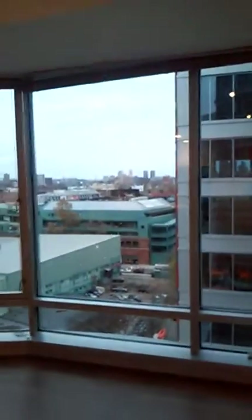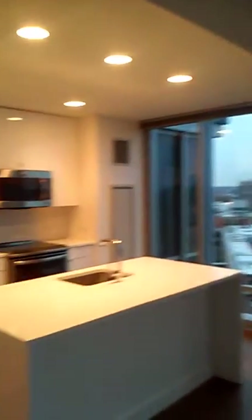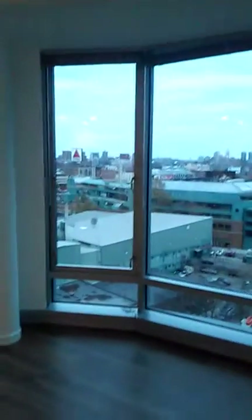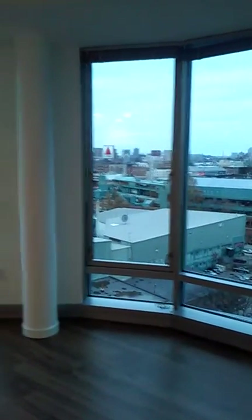One more shot of this room — it's definitely amazing. I'm not sure if we're seeing another unit here, but we'll talk soon. Bye.